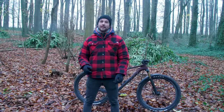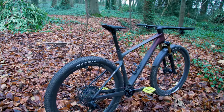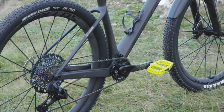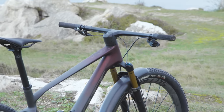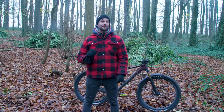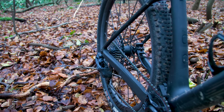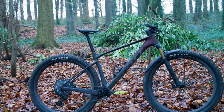Altering that head tube angle is aimed at providing more aggressive handling while descending. Reach figures span from 418.5 millimeters for the size small up to 491.2 for the extra large. Top tube lengths start at 575 millimeters and lift to 656.5. I've been riding a size large, which has a 463.6 millimeter reach and a 626 millimeter top tube. Elsewhere, there's a 425 millimeter chainstay, which is the same across all sizes.